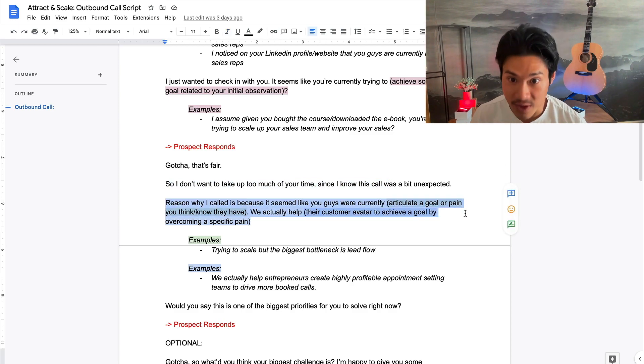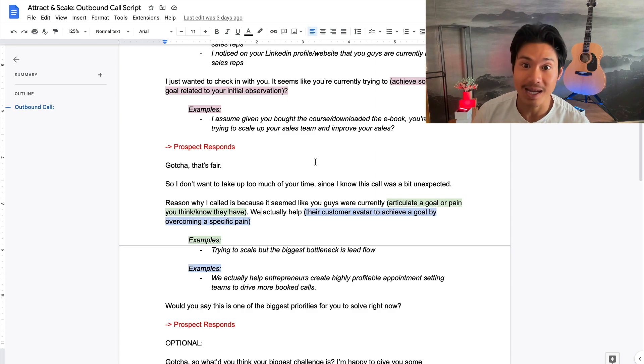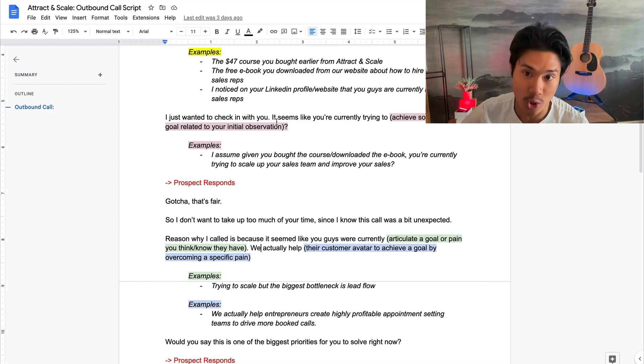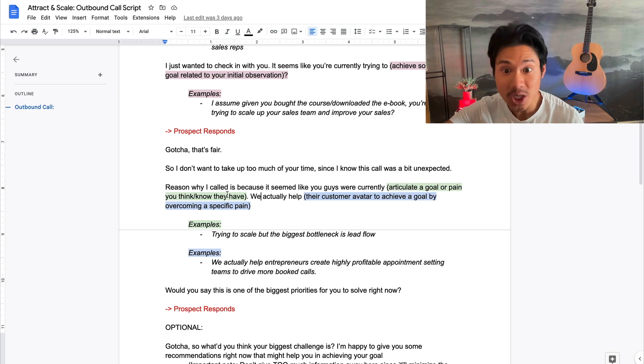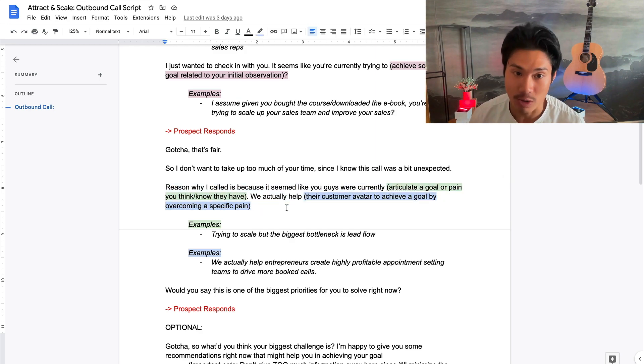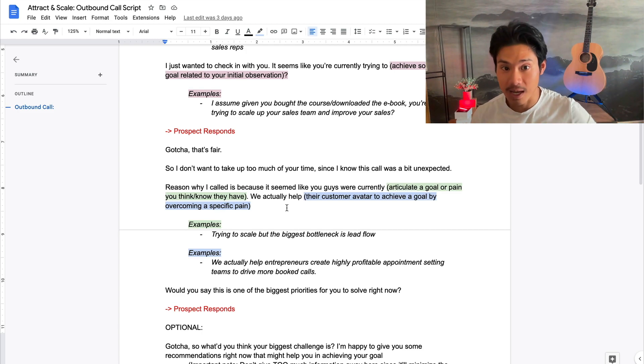Immediately after, you give the justification for why you're calling: 'the reason I called is because I know you guys have this specific goal or pain, and we actually help customers like yourself achieve this specific goal by overcoming that pain.' All of these things are highly relevant to them. This is why we asked the question earlier — once they confirm, you can use what they said as ammunition to make your 'reason why I called' line extremely powerful. If they confirmed they're struggling with lead generation, you can say: 'We actually help agencies scale their lead generation by building a sales team' — now it's hyper relevant.